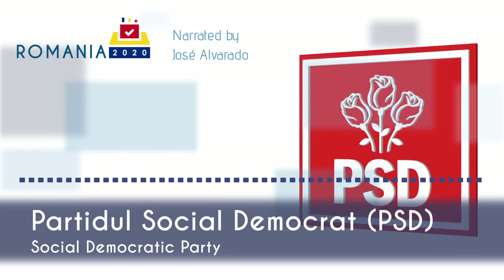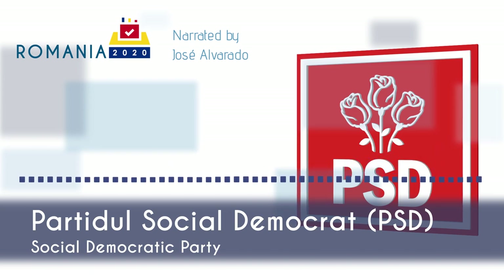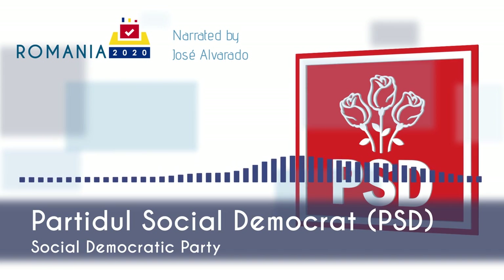Partidul Socialdemocrat, or the Social Democratic Party in English, is a center-left party. In the social arena, PSD is markedly more conservative than other social democratic parties. In a 2019 Chapel Hill survey, PSD receives a higher score for traditionalism than all other major parties in Romania, including all of the EPP parties. For example, during the 2018 constitutional referendum, PSD advocated for defining family as an agreed marriage between a man and a woman instead of spouses.